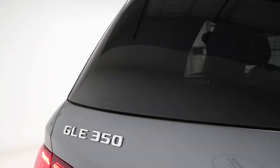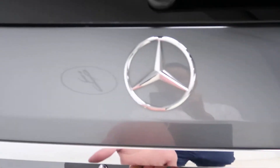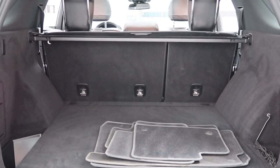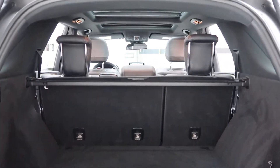Coming around back we've got our GLE 350 4MATIC badging. Power liftgate. A set of clean floor mats. Full down rear seats. Cargo cover.